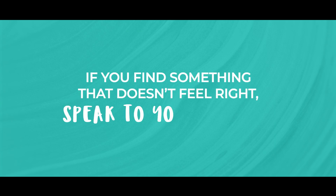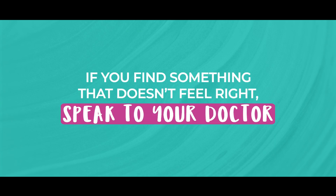The take-home message is always that if you find something that doesn't feel quite right and you are worried about it, then do get it checked out. The doctor will then re-examine you and confirm whether what you are feeling is something that needs further investigation.